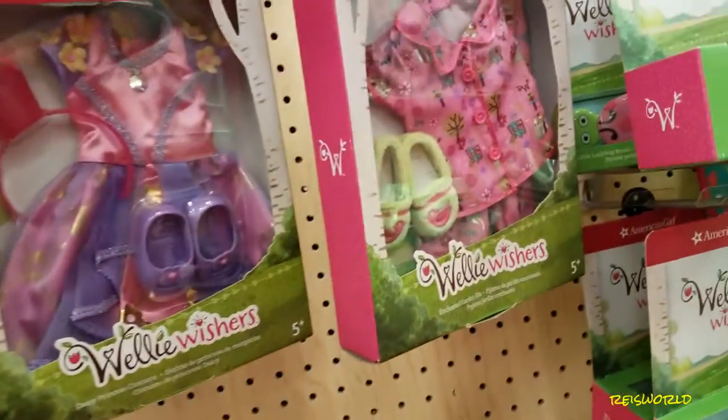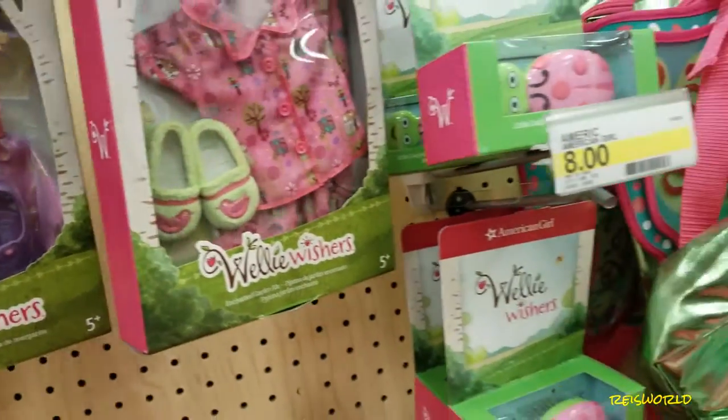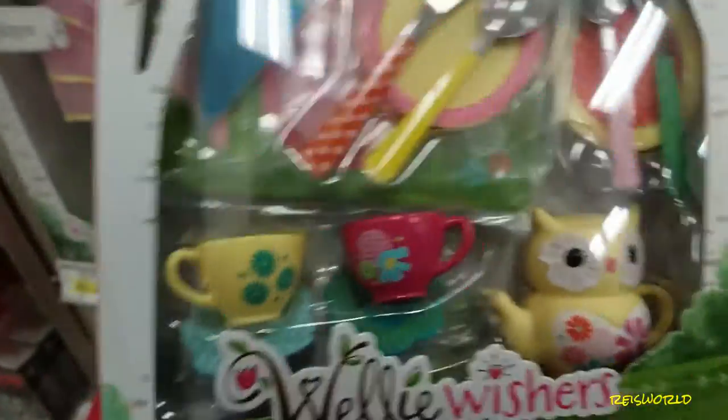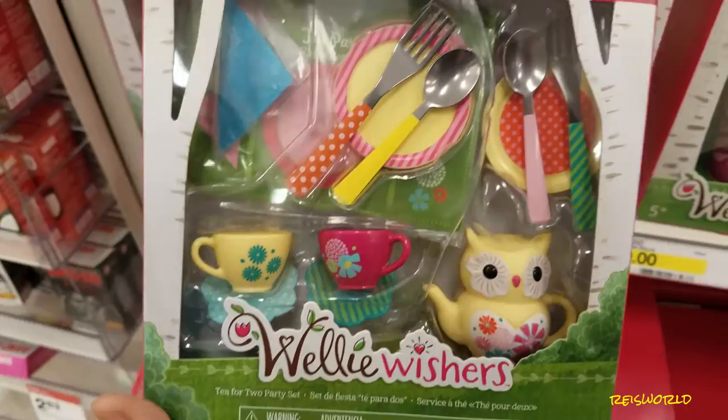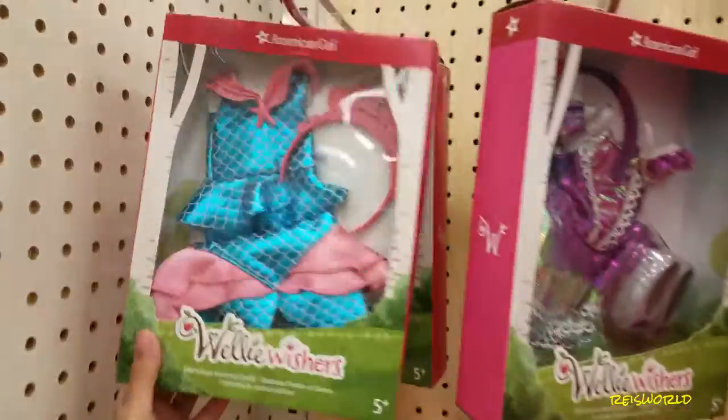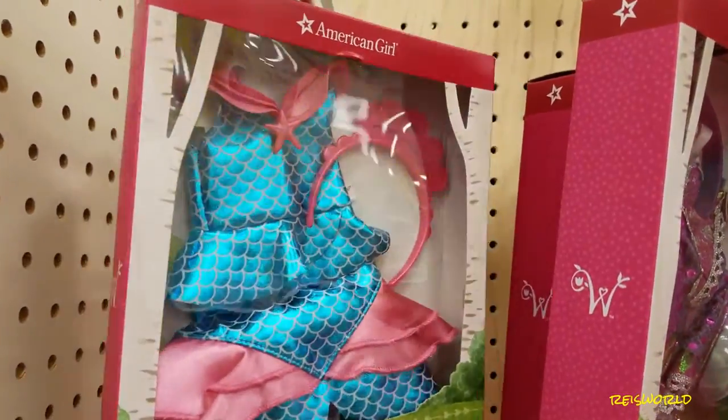Look at this cute one — it's a marvelous mermaid outfit. Look at the little spoons and forks, and an owl teapot. That's really cute.